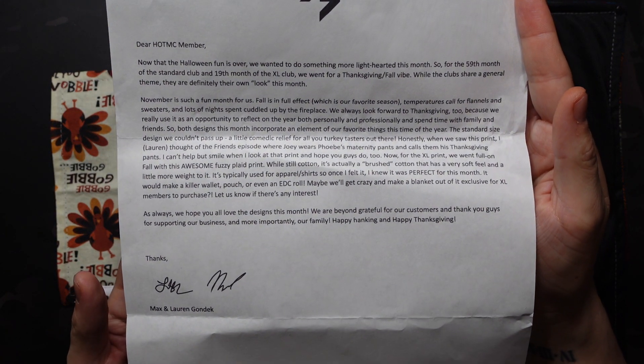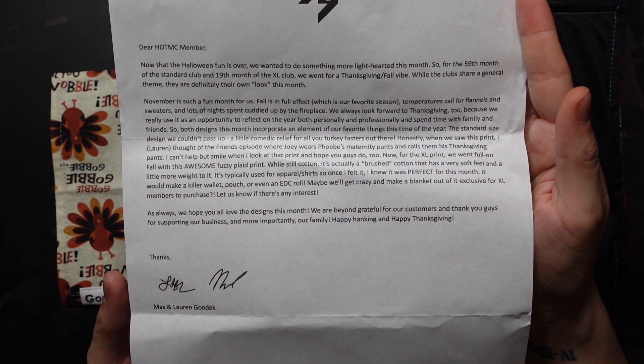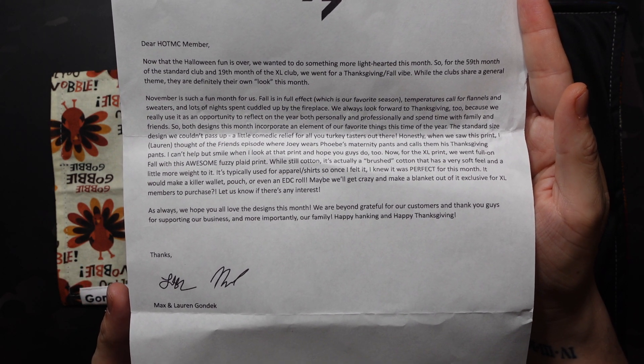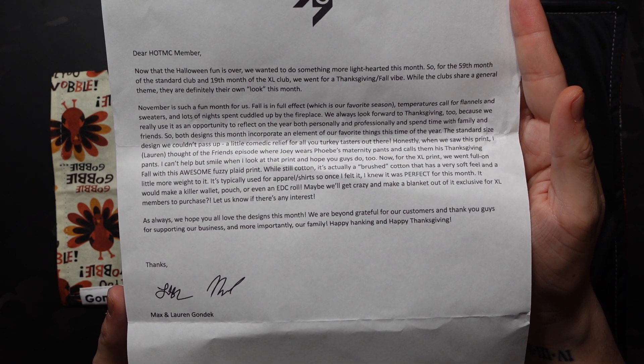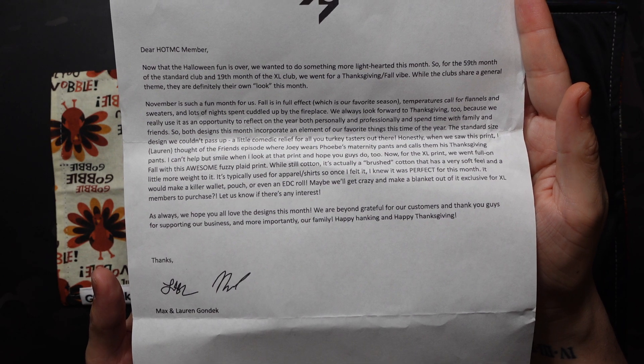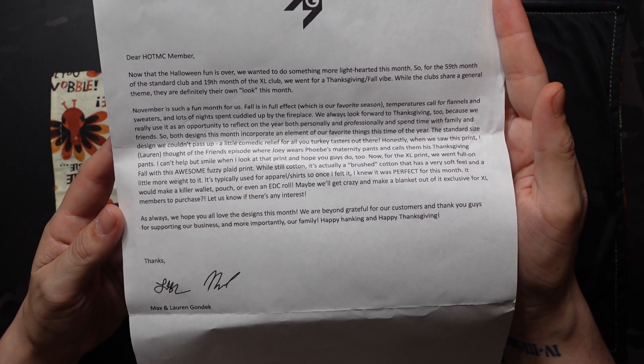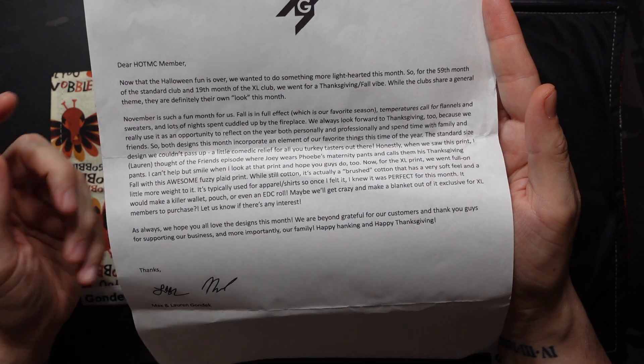Dear Hank of the Month Club member — now that the Halloween fun is over, we wanted to do something more lighthearted this month. So for the 59th month of the Standard Club and the 19th month of the XL Club, we went for a Thanksgiving fall vibe. While the clubs share a general theme, they're definitely their own look this month. Also crazy that next month is going to be the fifth year of the Standard Club.